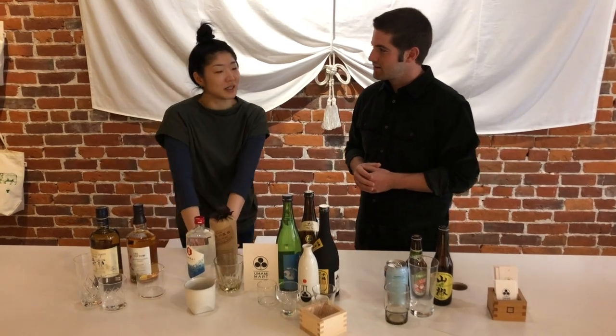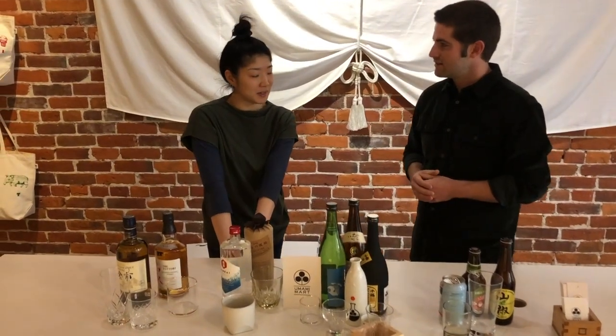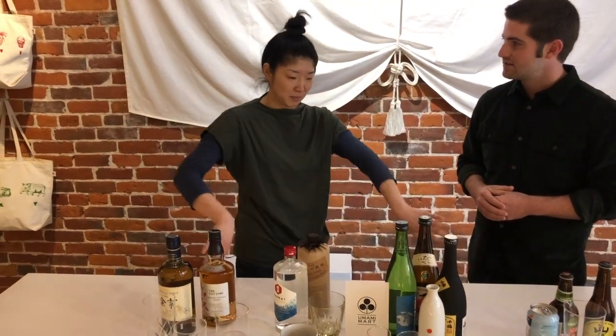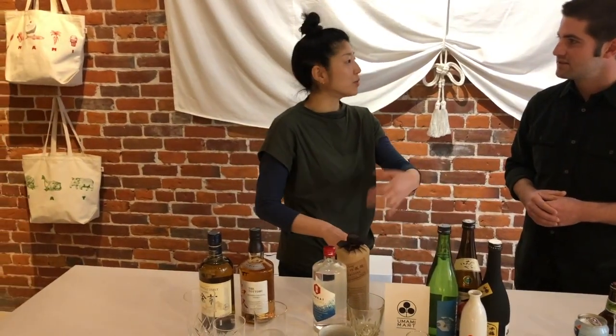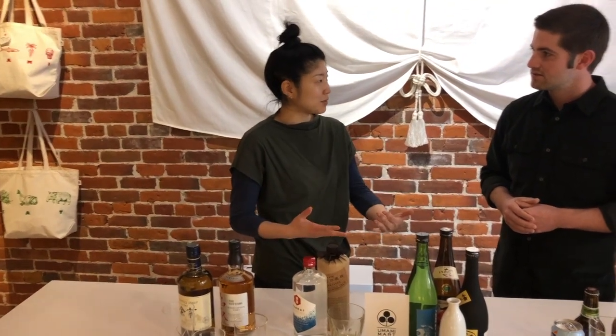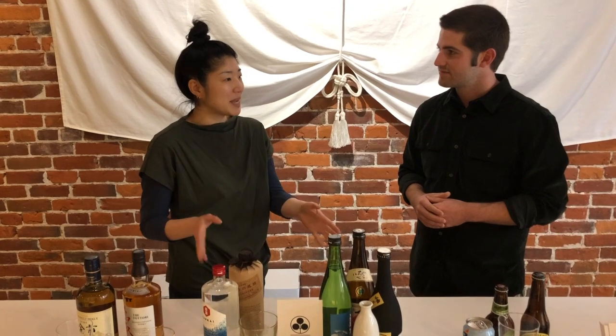Umami Mart started in 2007. Kayoko, the other owner, and I were both living in different cities — Kayoko was in New York and I was in Tokyo — and we were at our desk jobs. We just started blogging about foods and drinks that we were having or making at home in those respective cities.